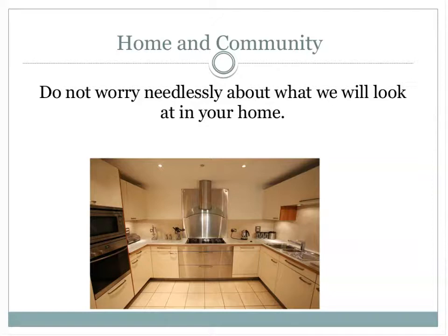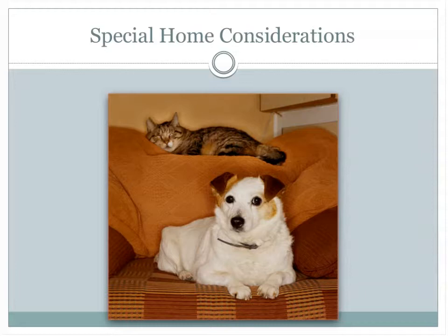Don't worry about what we're looking at in your home — we do not come through with a white glove test. We do not expect your kitchen to look perfect. There are some special considerations: if you have pets, we want to make sure they are vaccinated as required by law. If you have a swimming pool, we want to make sure there's a locked gate and precautions are taken. In certain states, guns must be locked up. We also look at smoke alarms and fire extinguishers — basically safety precautions within your home.